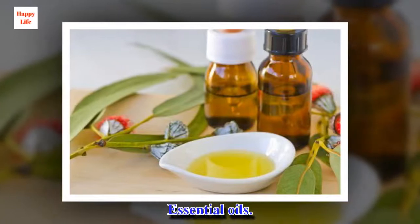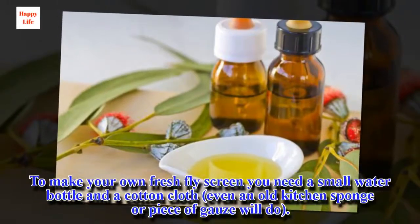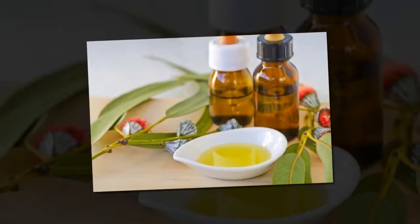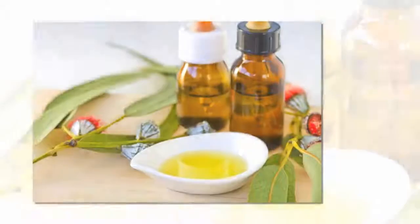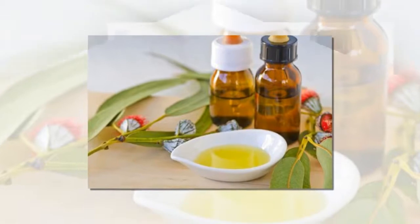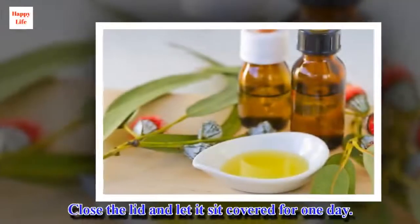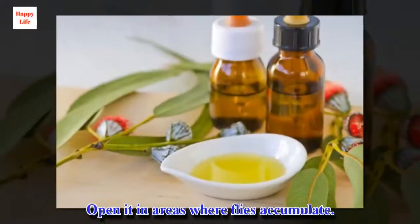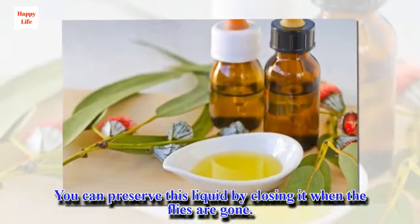Essential oils. To make your own fly repellent, you need a small water bottle and a cotton cloth — even an old kitchen sponge or piece of gauze will do. Mix 20 drops of each of the following essential oils in the bottle: lavender, eucalyptus, mint, and citronella. Soak the fabric by placing it inside the container. Close the lid and let it sit covered for one day. Open it in areas where flies accumulate. You can preserve this liquid by closing it when the flies are gone.